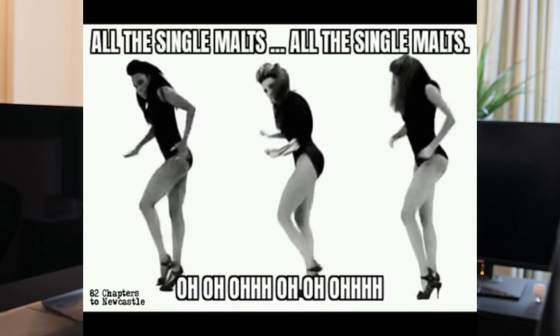Single malt scotch comes from one distillery — that's where the 'single' comes from. And the 'malt' means it's 100% malted barley, not a blend of different grains. So for something to be a single malt scotch, it needs to come from one distillery and have malted barley as the only grain source.